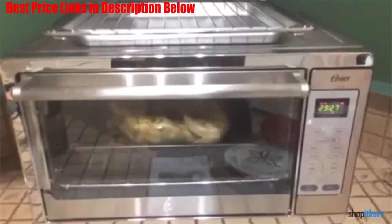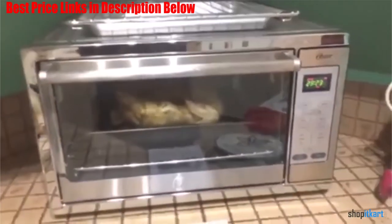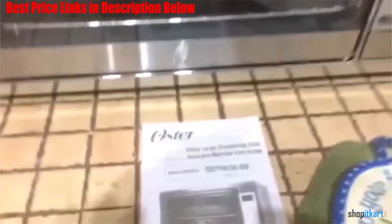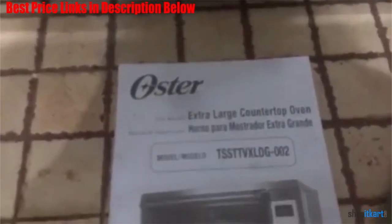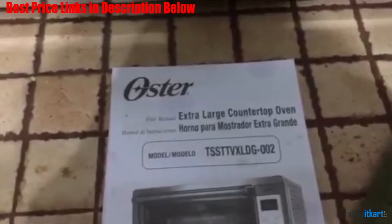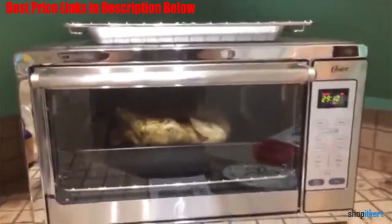The oven's generously sized interior offers enough space to accommodate two large take-and-bake pizzas, a family-sized chicken, a roast, or 18 slices of bread. Its two adjustable racks can be placed in two positions, allowing you to customize the space whether you're cooking a tall roast or baking chocolate chip cookies.